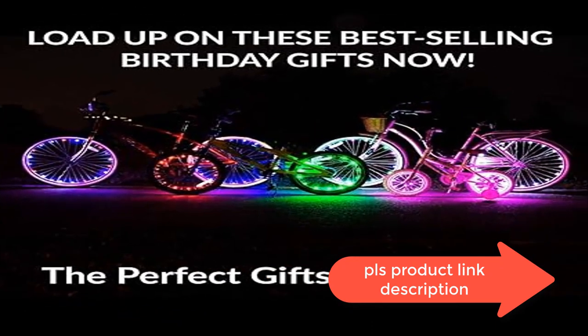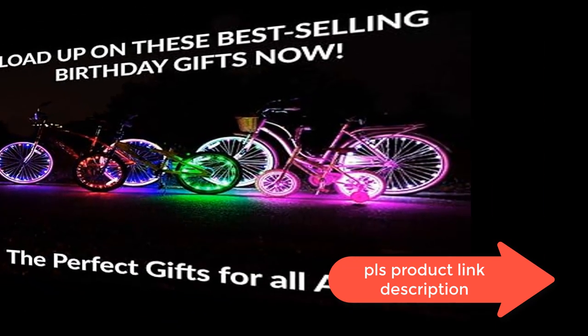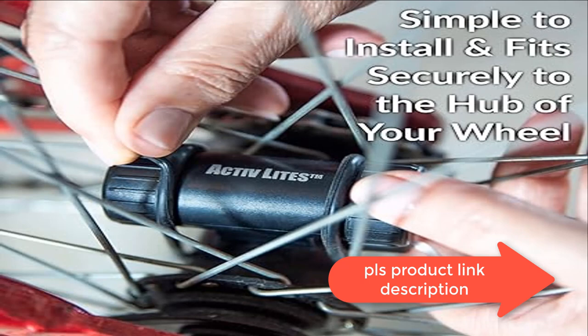Whether you're looking for a fun birthday present for a friend, a gift for your little one, or rad bike decor, these lights make the perfect choice.